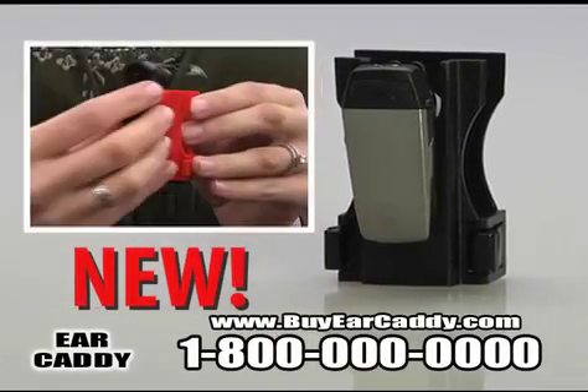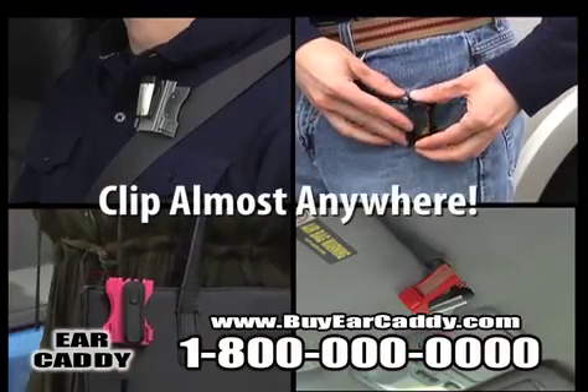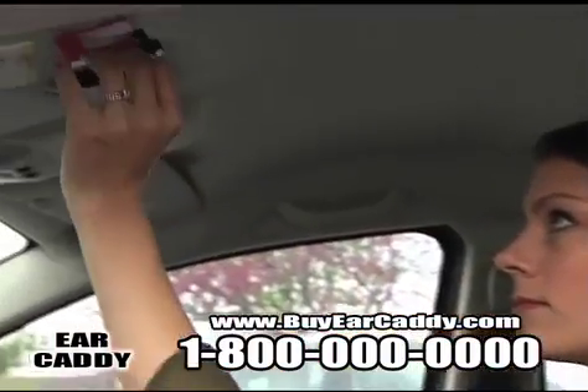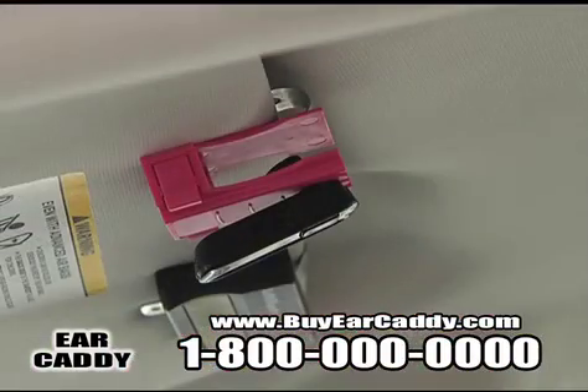But now there's a better choice: the amazing new Ear Caddy. Ear Caddy can be clipped almost anywhere, vertically or horizontally, so you can safely keep your headset out of the way with no risk of loss or damage.